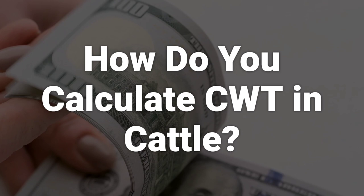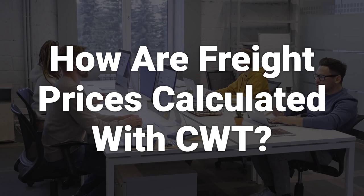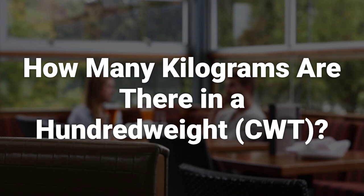In the US, cattle and all commodities are weighed in pounds. A hundredweight equals 100 pounds in North America. The total weight of the cattle divided by 100 equals the number of hundredweight of cattle. The shipping charge will be quoted as a price per CWT. A 500-pound shipment is 5 hundredweight. The total price is 30 times 5, or $150.